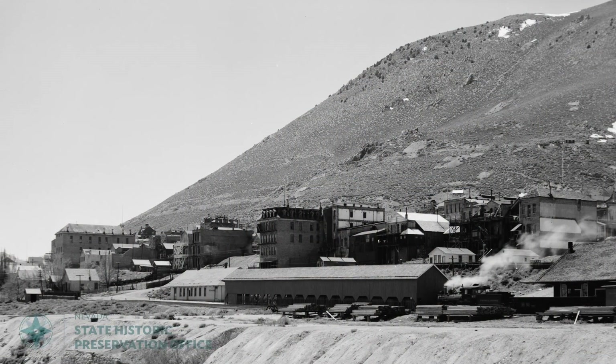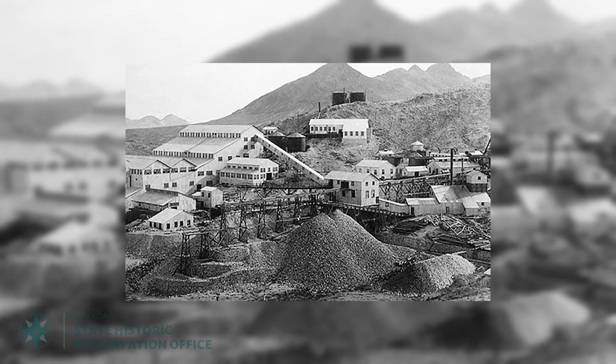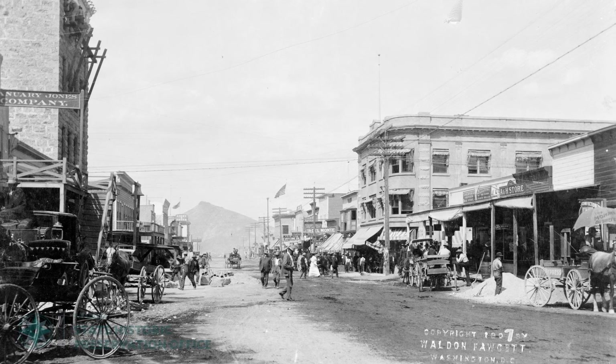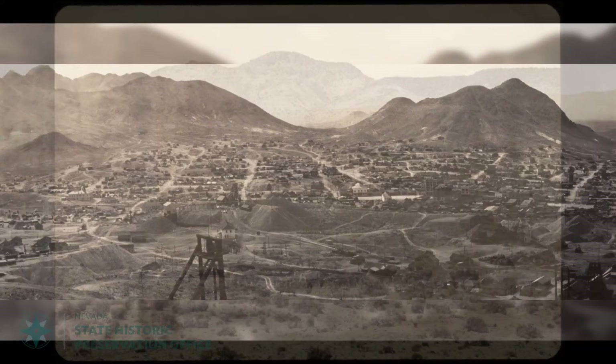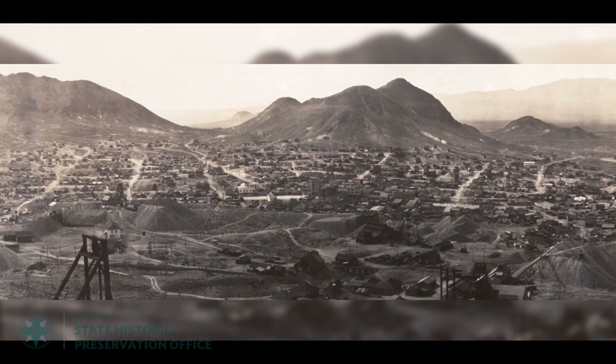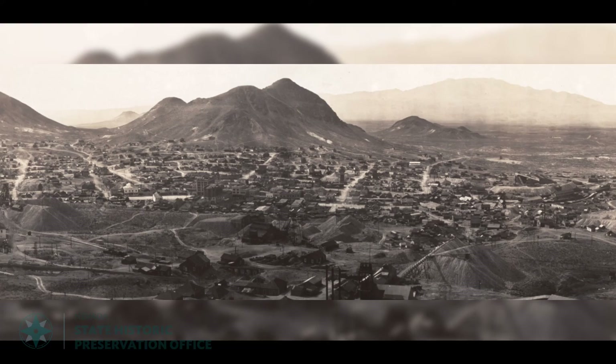Tonopah may not be as famous as the Comstock and Virginia City, but Jim Butler's claims led to around a hundred more discoveries in central Nevada, numerous new towns like Rhyolite and Goldfield, cattle ranches, and thousands of settlers. Over the span of two decades, millions of ounces of silver and gold were found in the hills of Tonopah, worth about $4 billion today.